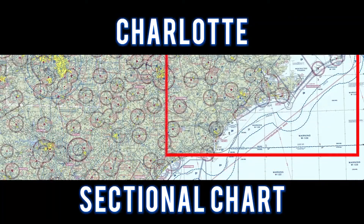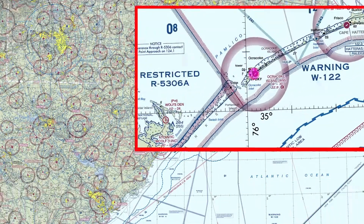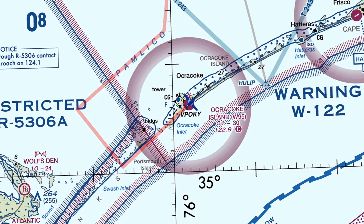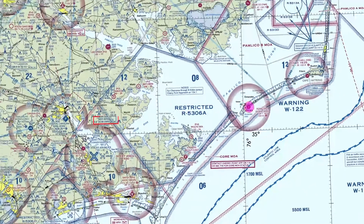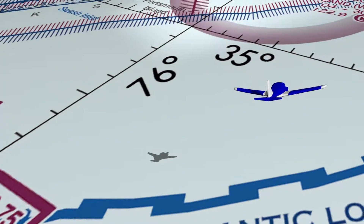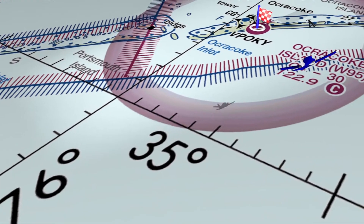For this flight, let's take a look at the Charlotte sectional chart. Eric flew to Ocracoke Island Airport and entered a left downwind for runway 06. The New Bern VOR is located approximately 53.2 nautical miles to the west. This is a Class Golf airspace.